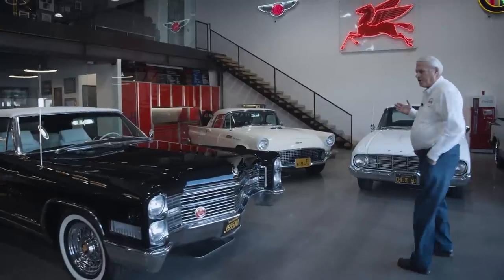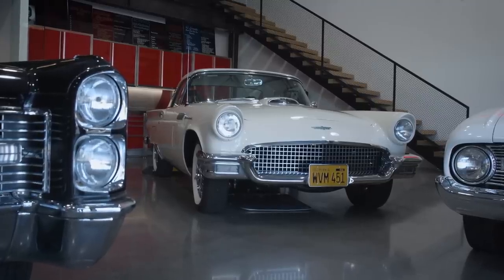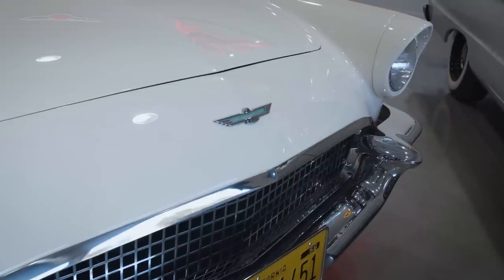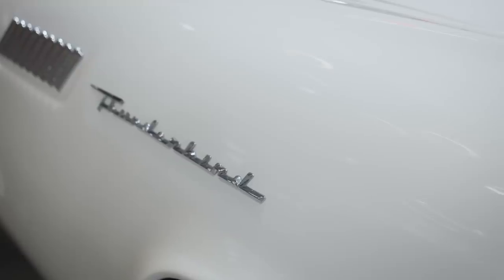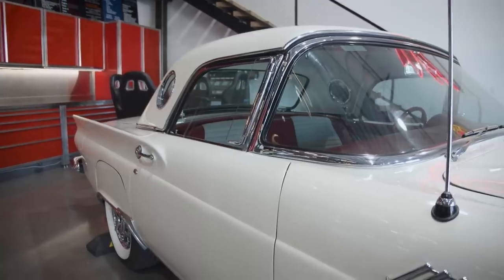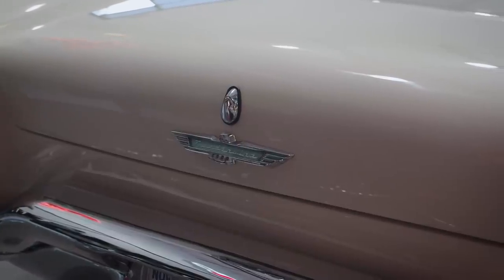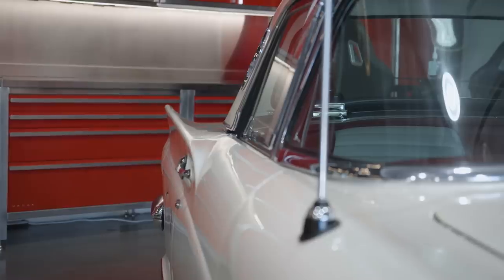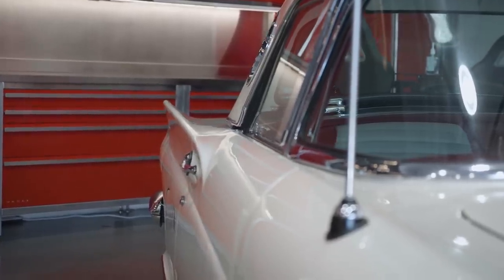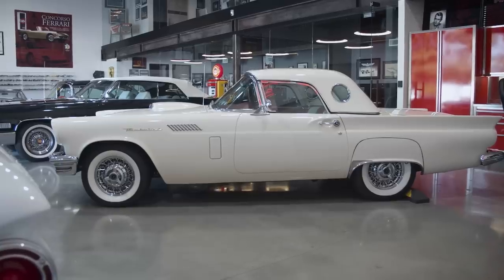We have a 57 T-Bird. This is an E-Bird, two four-barrel carburetors, restored, has a three-speed later model automatic transmission in it, air conditioning, disc brakes, listed having 270 horsepower. I put later model carburetors on it, electronic ignition, so it's bumping 300. Drives real nice.